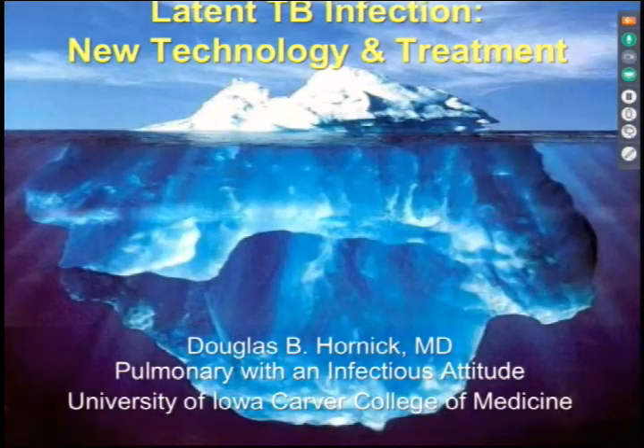Today, I have the pleasure of reintroducing Dr. Douglas Hornick. Dr. Hornick is board certified in internal medicine, critical care medicine, and pulmonology, and is currently professor of medicine at the University of Iowa, where he's also the director of the TB chest clinic, the adult cystic fibrosis clinic, and the inpatient respiratory unit. He's been extensively published and recognized for his teaching abilities in Iowa City.